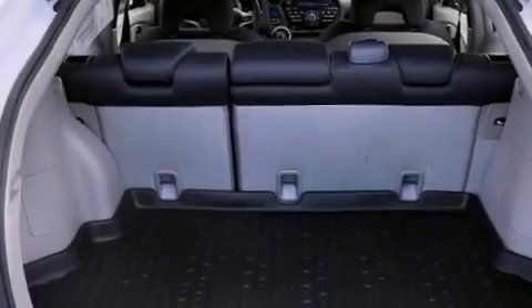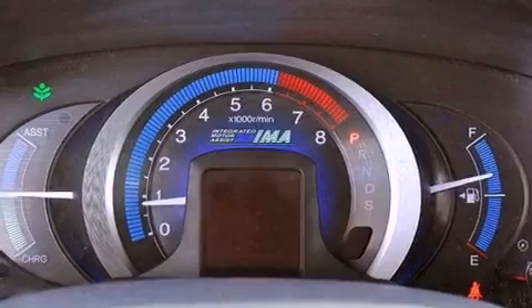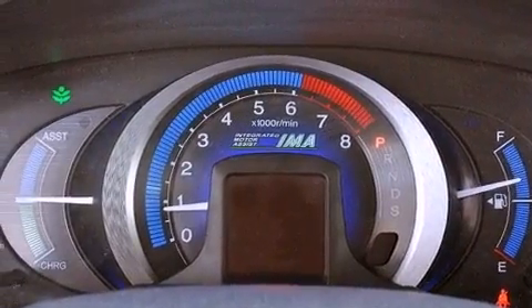Additional features include a passenger side vanity mirror, advanced compatibility engineering body structure, air conditioning with automatic climate control, and this vehicle has less than 22,000 miles.